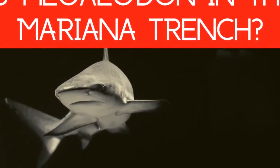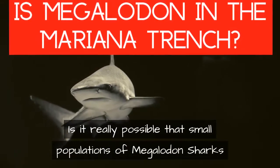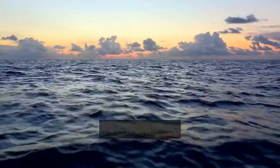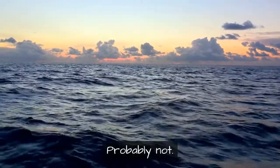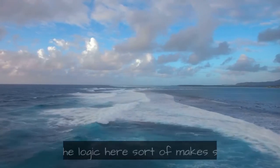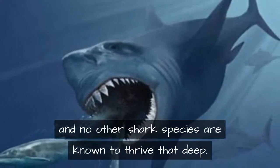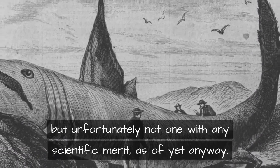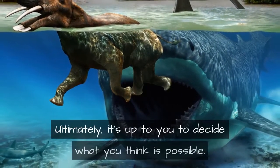But that brings us back to our original problem: if a 60-foot predatory shark is still out there and lives around the world, we should see the evidence. Is it really possible that small populations of megalodon evolved to feed on deep-water prey and avoided extinction? Probably not. There's no food for it down there, and no other shark species are known to thrive that deep. It is an interesting idea, but unfortunately not one with any scientific merit as of yet.